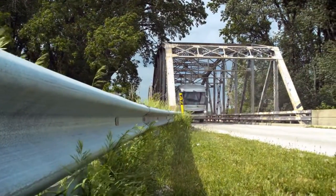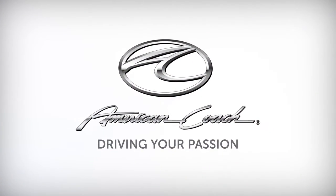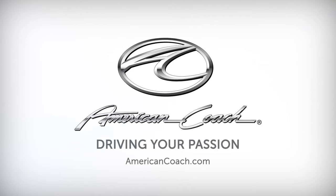Intelligent control systems that take the worry away. It's all from American Coach and our integrity, reputation, and commitment to driving your passion.